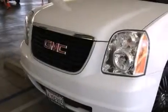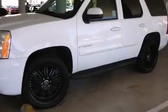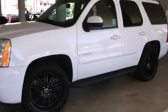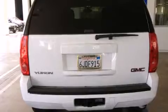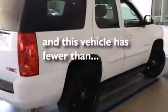All of the following features are included: a power driver's seat, air conditioning, cruise control, a CD player, a passenger side vanity mirror, a split folding rear seat, a rear window defroster, a traction control system, heated side view mirrors, and this vehicle has fewer than 51,000 miles on the odometer.